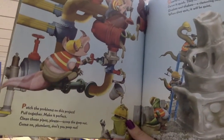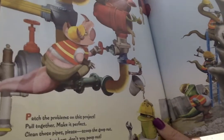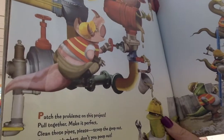Patch the problems on this project. Pull together. Make it perfect. Clean those pipes. Please scoop the goop out. Come on, plumbers. Don't you poop out.